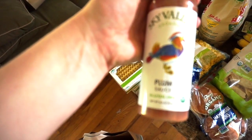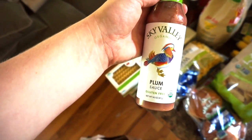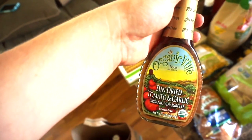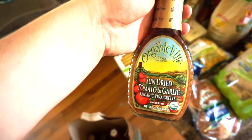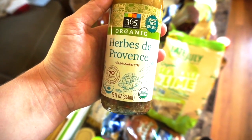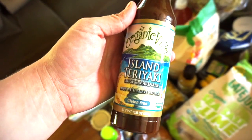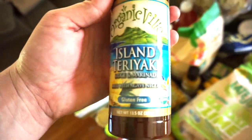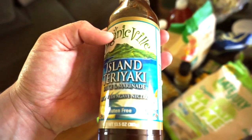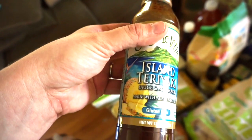I found organic plum sauce — I love this on stir-fry and Asian dishes, so excited to find it organically. I also picked up two sun-dried tomato and garlic salad dressings and an herbes de Provence dressing, both flavors I hadn't seen elsewhere. Last in the bag is an island teriyaki sauce — I love that it uses agave nectar instead of regular sweetener, and I have a really hard time finding organic teriyaki sauce.